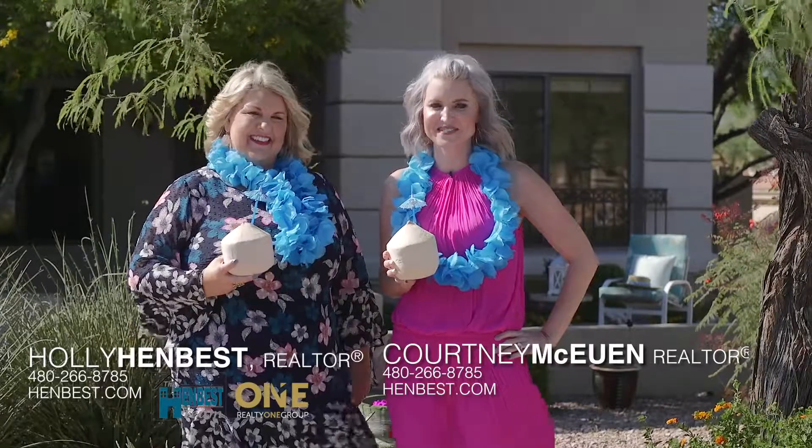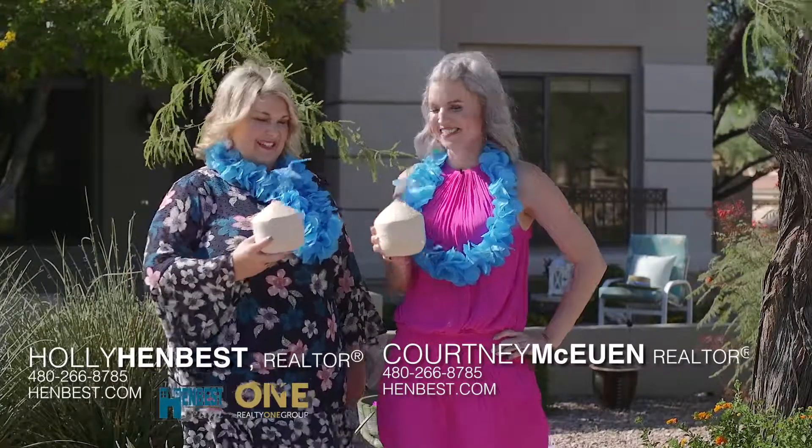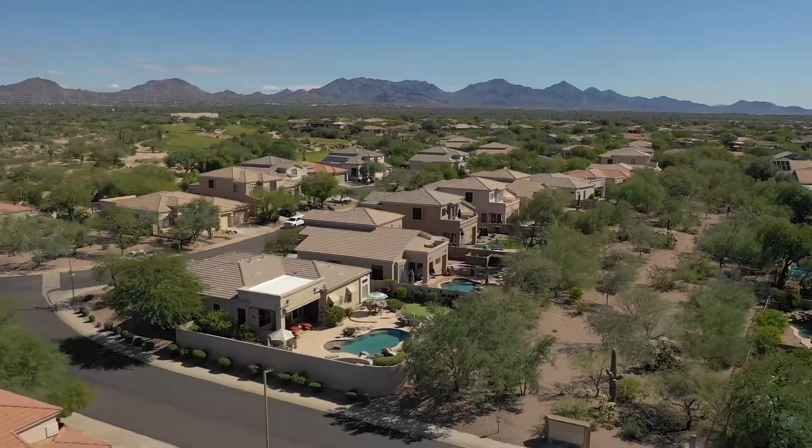Hi, it's Courtney and Holly with the HenBest team. Are you looking for your own piece of paradise in Desert Ridge? Then look no further. This single-story home is located on a desert view lot and features all the bells and whistles you're looking for.